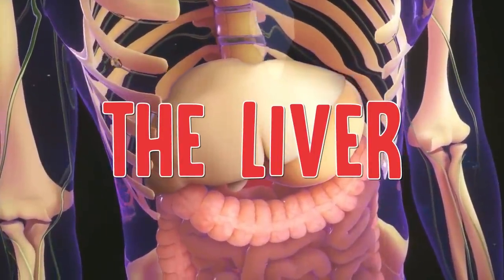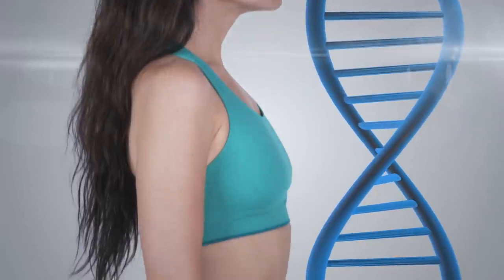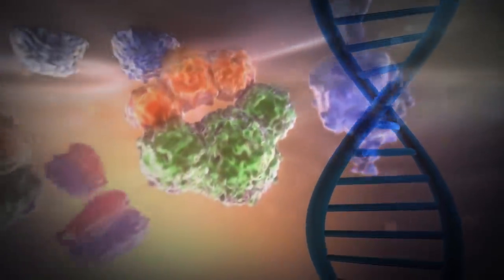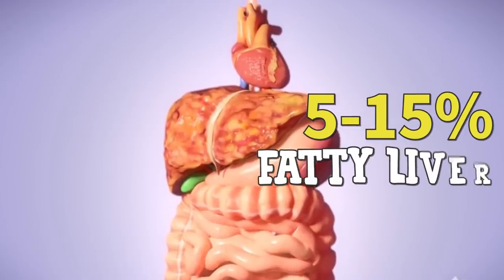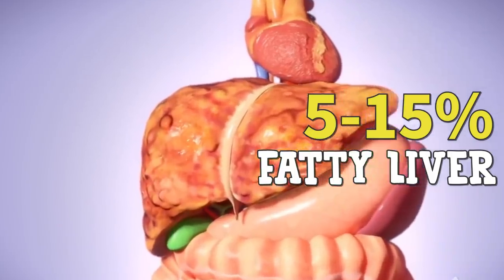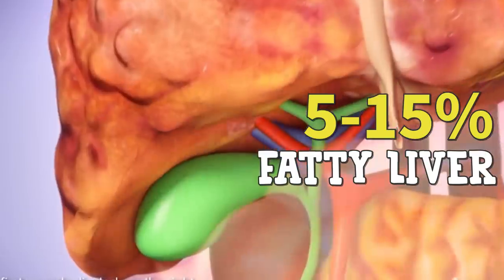The liver is the largest internal organ and takes care of around 500 essential functions of our body. Did you know it filters 1.4 liters of blood in one minute? The liver usually contains some fat, but when 5 to 15% of the liver weight is constituted by fat, then it is called a fatty liver. Approximately 30 to 40% of Americans have non-alcoholic fatty liver disease.